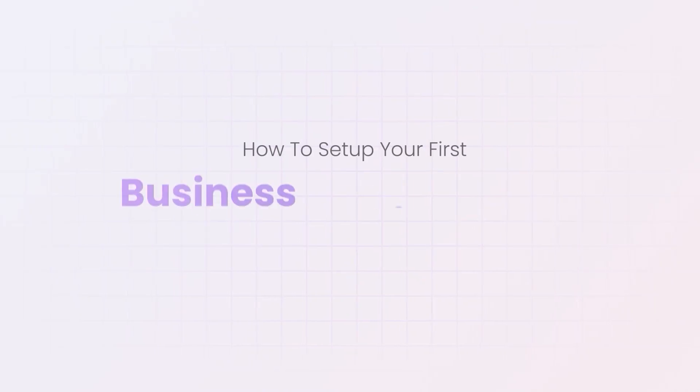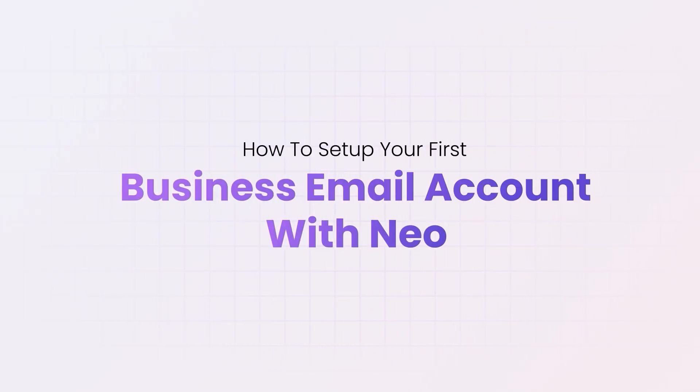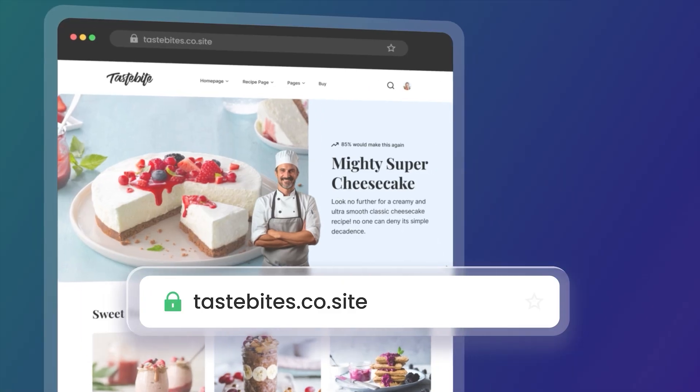So let's fix that. Today, I'm going to show you how to set up your first business email with Neo, even if you do not own a domain yet. And the best part, you also get a free website along with it.